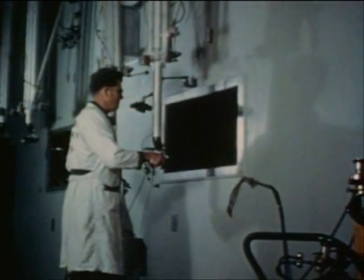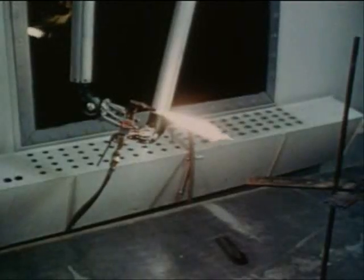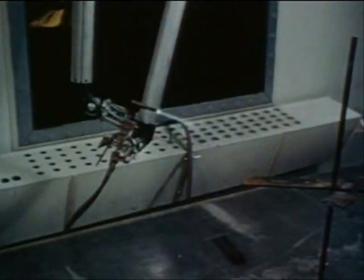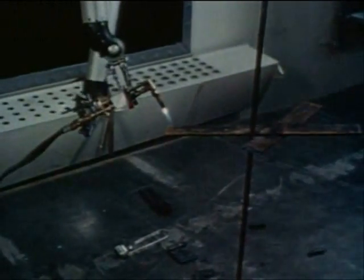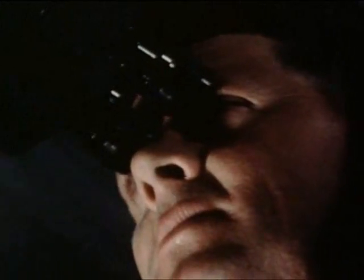Once inside, each test article will be mounted on a railroad car and delivered to the hot cell mock-up for disassembly and reassembly as required by the test. It is necessary to prove that assembly work on the article can be done with manipulators, since after irradiation this will be the only means of handling the material.